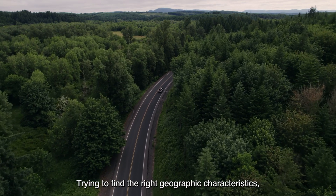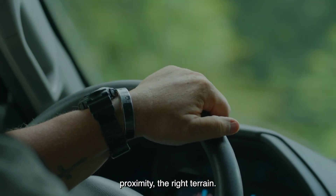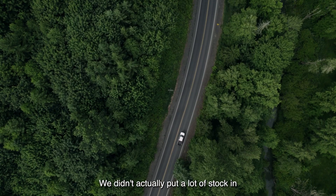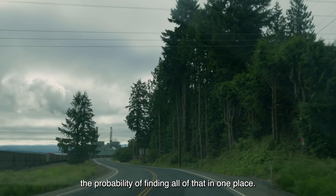Trying to find the right geographic characteristics, proximity, the right terrain. We know we needed a place to drive the truck, we know we needed a place to work on the truck. We didn't actually put a lot of stock in the probability of finding all of that in one place.